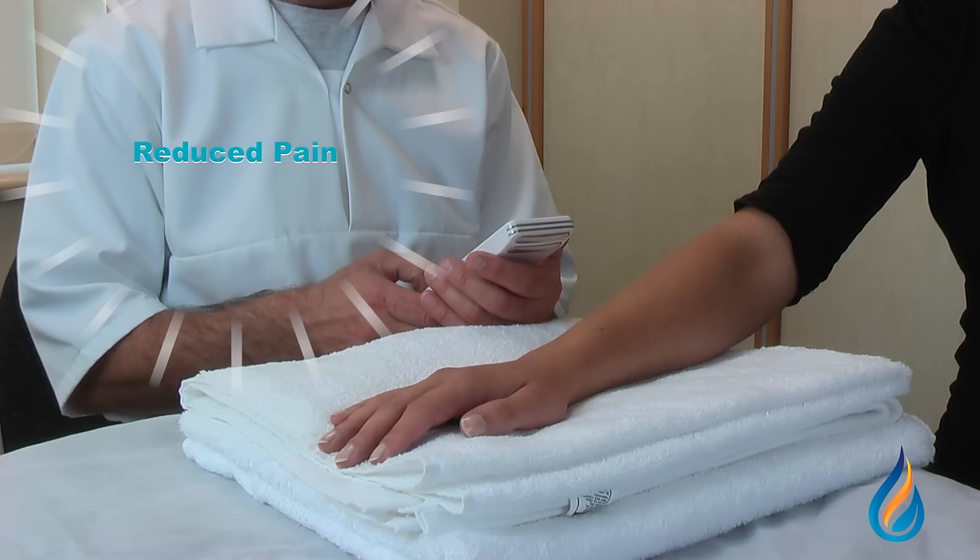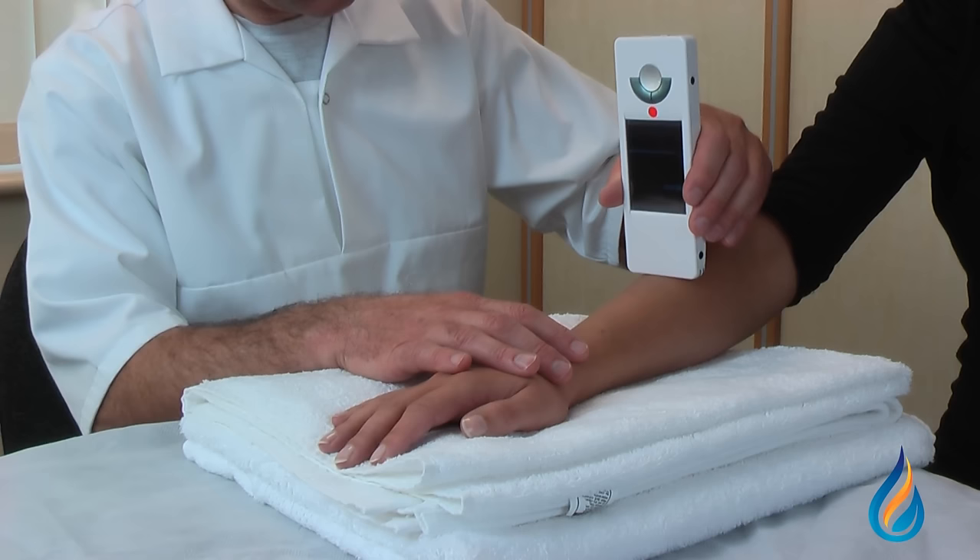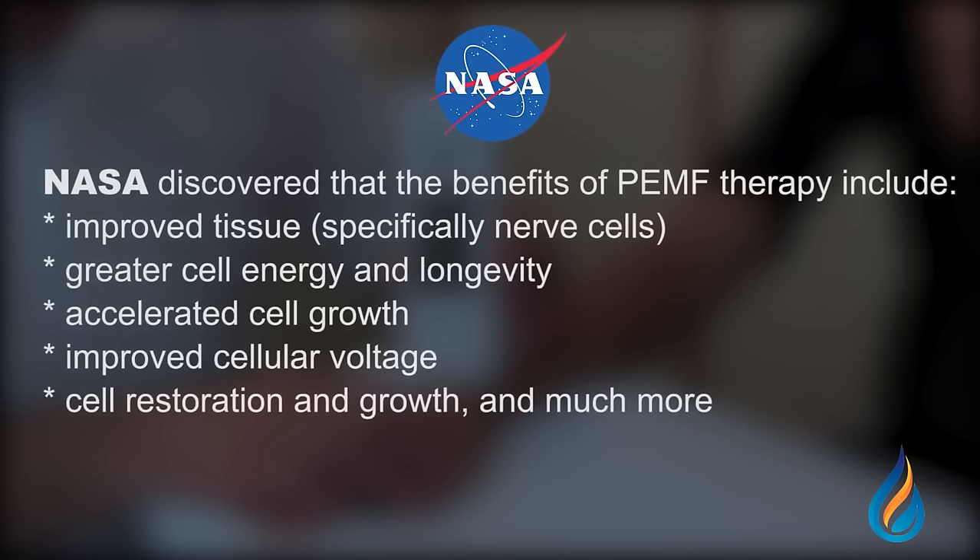PEMF stands for Pulsed Electromagnetic Frequencies. This technology has been around for decades and is known for benefits like reduced musculoskeletal pain, reduced inflammation, improved nerve impulses, improved blood flow, reducing blood pressure, better relaxation and sleep, more energy, immune system stimulation, and much, much more.